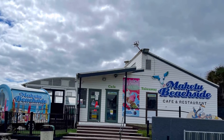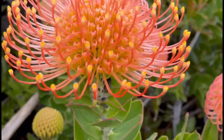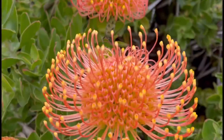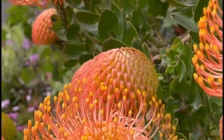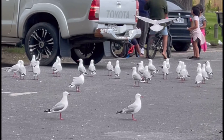This is Maketu Beach Cafe which was unfortunately closed. And this is a unique flower which I don't know the name of, but when I saw it I recorded it to share with you. It's a very small town but it was very good to come here, and some seagulls accompanied us to share our fish and chips.